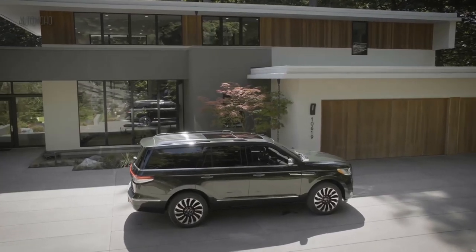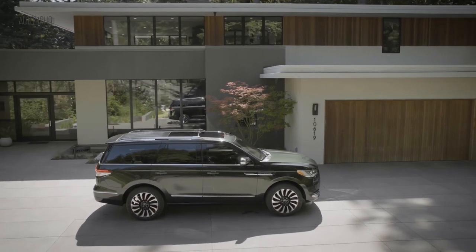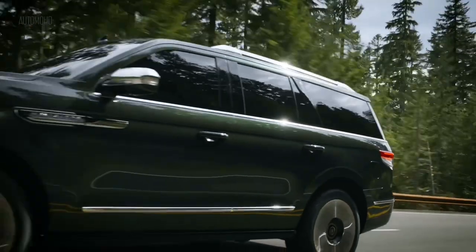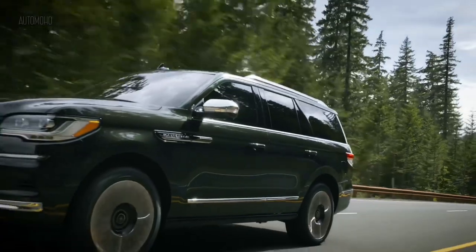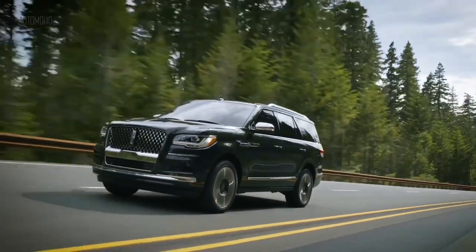It is the heaviest production Lincoln ever built, and also the Lincoln with the greatest cargo capacity and the first non-limousine Lincoln to offer seating for more than 6 people. The Lincoln Navigator is one of the highly rated large luxury SUVs — a traditional body-on-frame, full-size model that serves as the brand's flagship model.